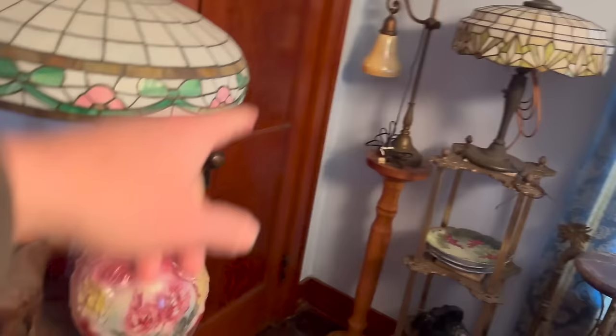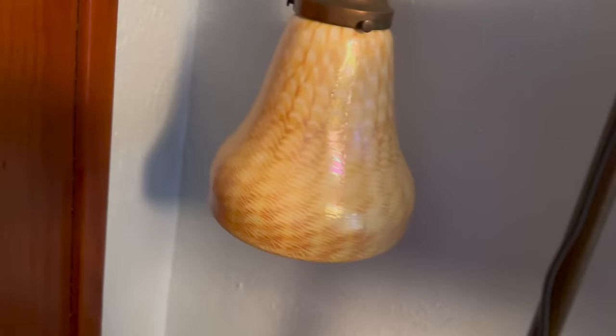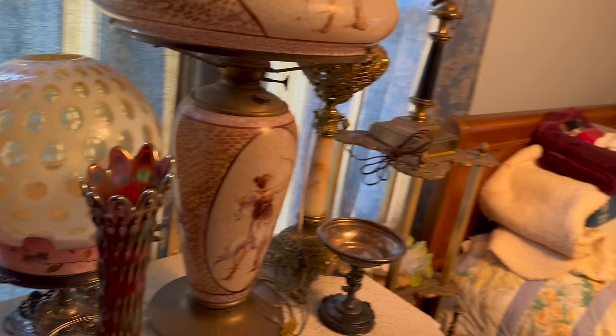There's lamps everywhere. There must be 50 to 80 lamps, could be more. I have to get my list back out and count through it again to really do it all. There's just a lot of stuff.